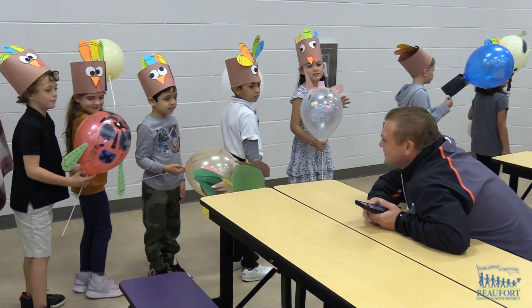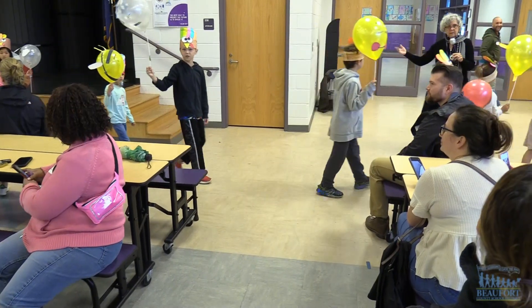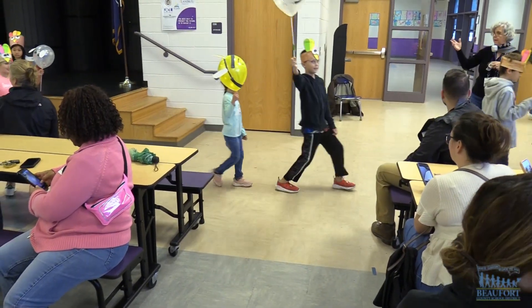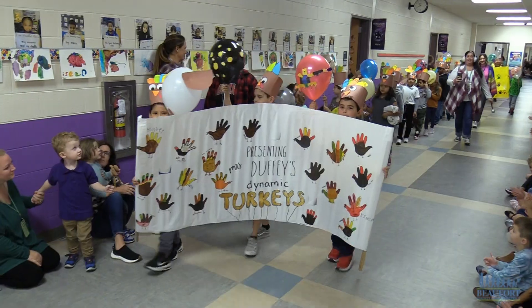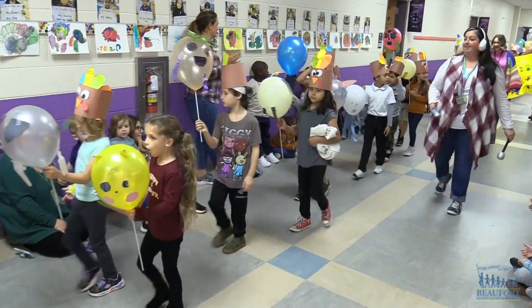The kids also marched to the cafeteria where parents and family members were waiting to take pictures and videos. I have liked about doing this balloon project — what you can do and let your imagination run wild with what you can do with your balloon.